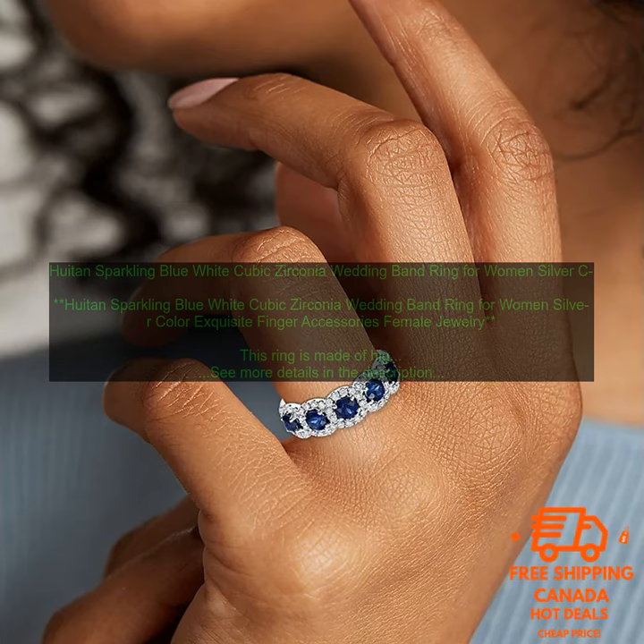The ring is also very comfortable to wear, thanks to its lightweight design.